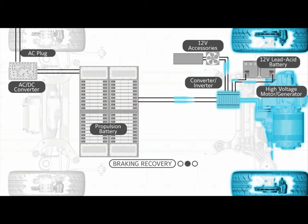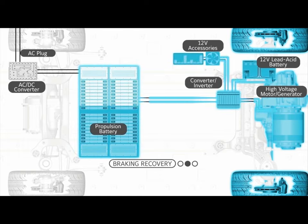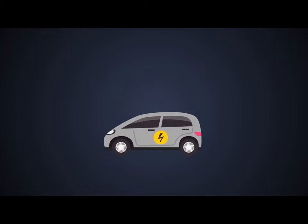Regarding use in EVs, the disadvantages of nickel metal hydride batteries include low charging efficiency, self-discharge of up to 12.5 percent per day at room temperature, and high heat generation during fast charging and discharging.